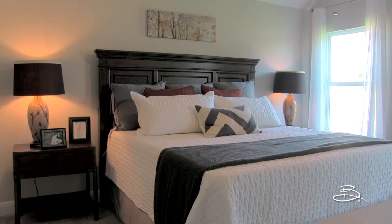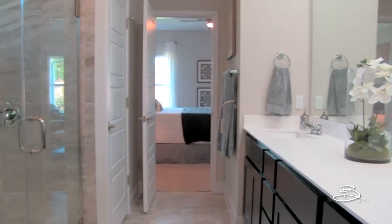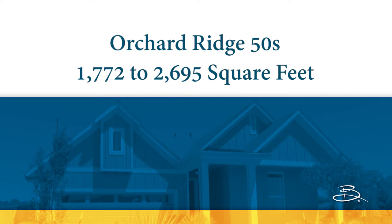The master bedroom is extremely spacious. Your master bathroom has Corian countertops and a large walk-in shower. Buffington Homes are designed for all types of active lifestyles, including first-time homebuyers, growing families, and empty nesters.